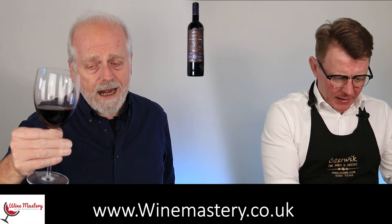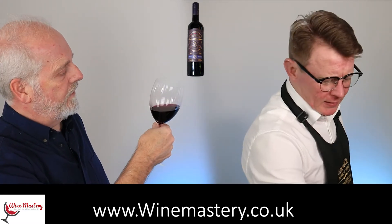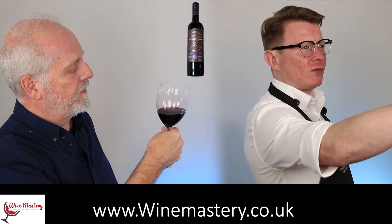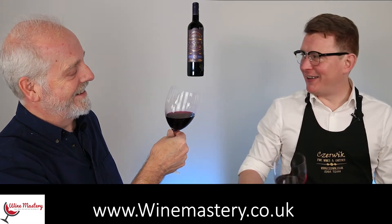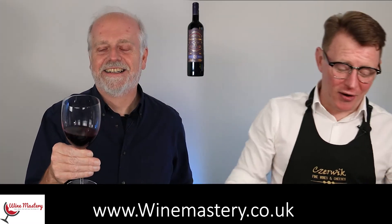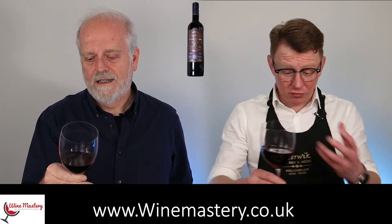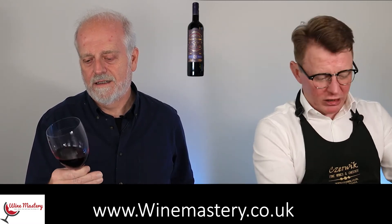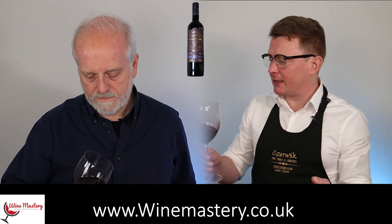It's quite deep — really deep. I'm getting a blue rim but that's because I've got a blue light in the background. Nothing to do with that — there's no rim on there unfortunately. But it's a really deep, rich burgundy color. Looks very appealing.